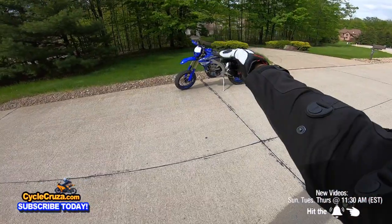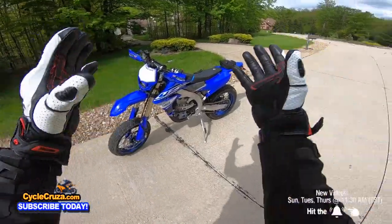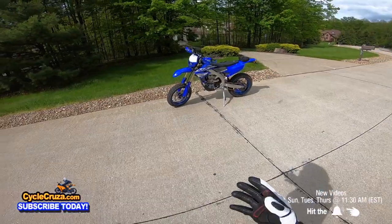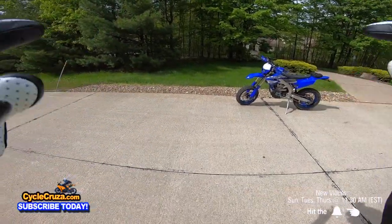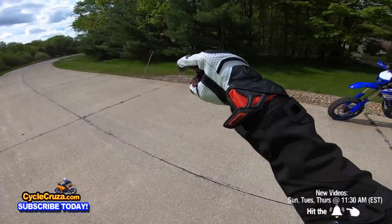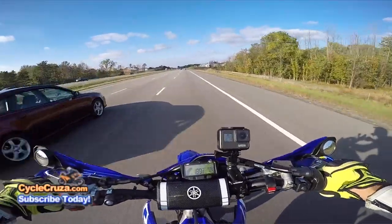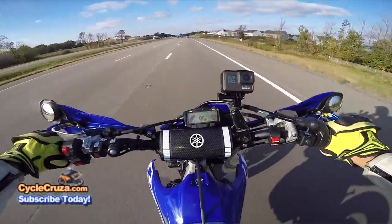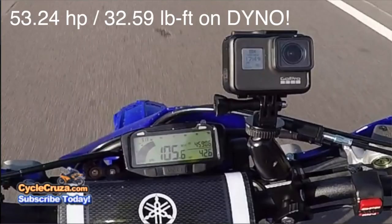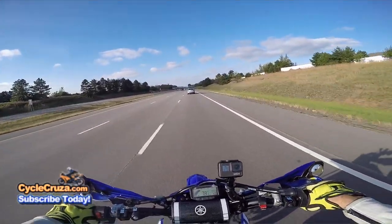Let's talk about my YZ450FX — why I chose it and the pros I've experienced over the last three years. First off, in Ohio I can plate anything, even a two-stroke, so I decided to get the dirt bike that was already best set up for the street. The engine is a pure race engine — no modifications needed. It's got 53.24 horsepower and 32.59 pound-feet of torque, as measured on the dyno by Dirt Rider back in 2019.